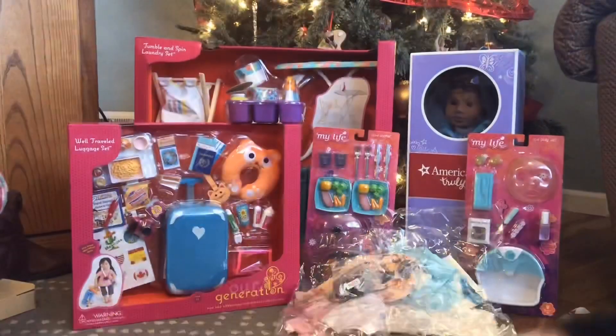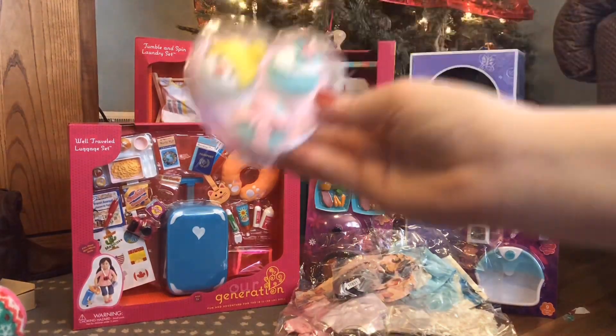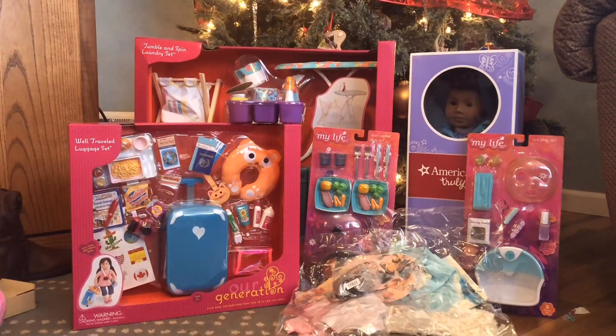This next set has a really cute little dress — it kind of reminds me of something American Girl would make. It's really springy and fun. It also came with this little box of cupcakes, which was a really nice touch. They're so cute and I cannot wait to use them in future videos.